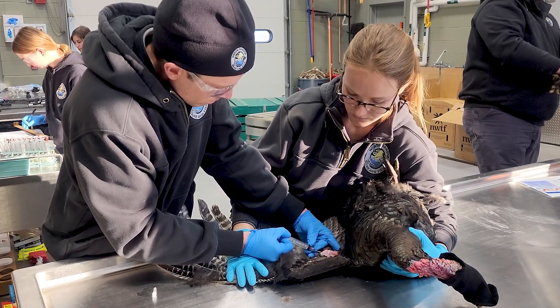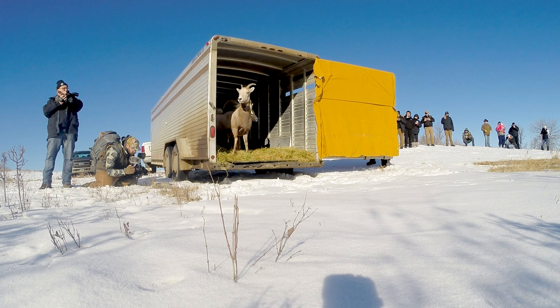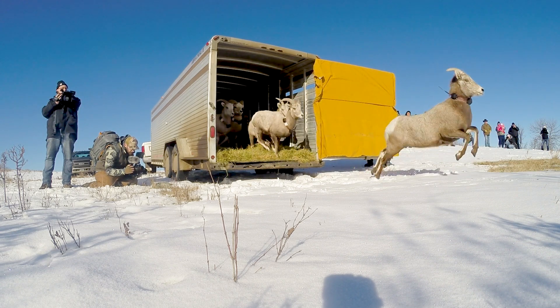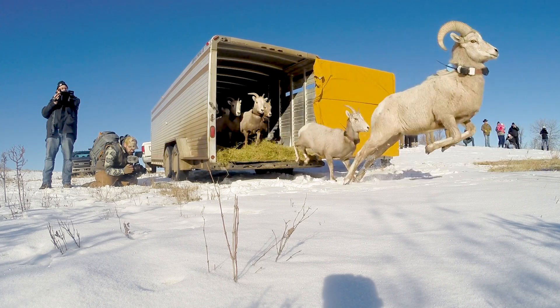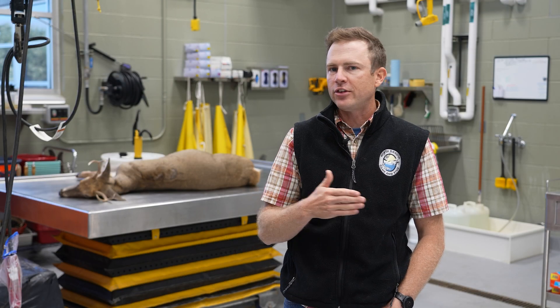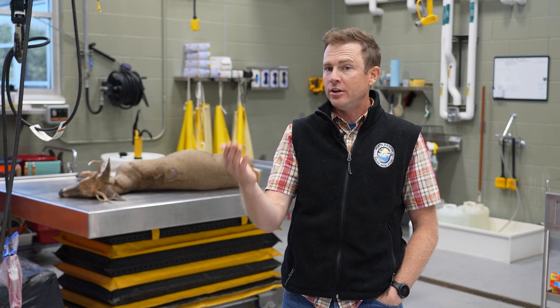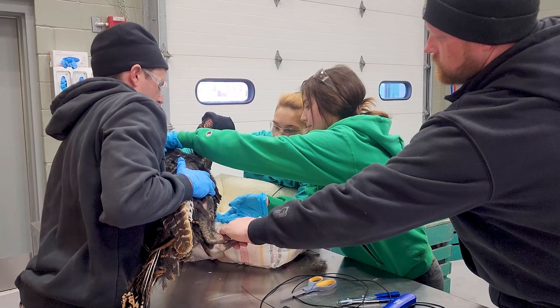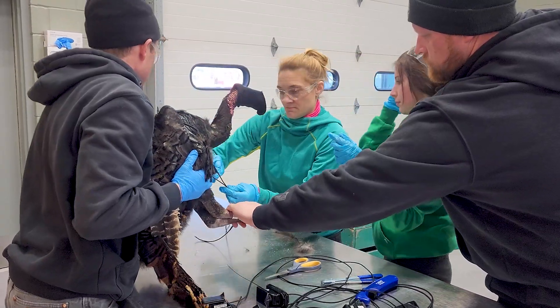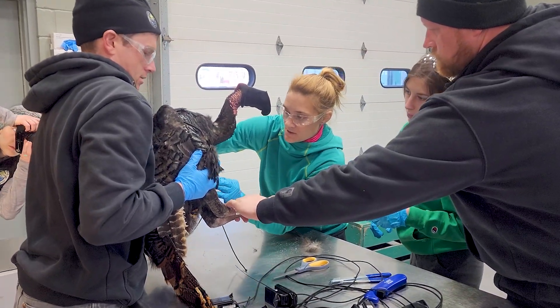When we do research projects where we're bringing animals into the state, we want to make sure those animals are healthy. With the sage grouse project a few years ago, or the bighorn sheep in 2020, we'll take a number of swabs and collect blood — looking for evidence of exposure to different pathogens that might be of concern. It essentially tells us a story of what that animal has encountered in the last couple of years. It's very important when we bring animals into the state, and we also do it opportunistically when we have live animals in hand for research projects.